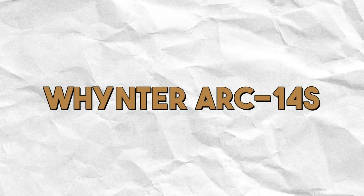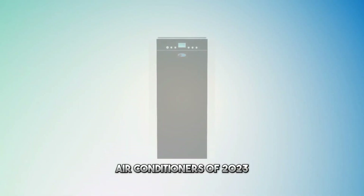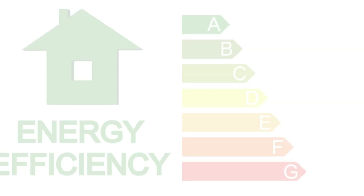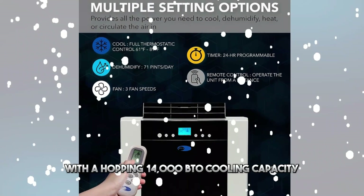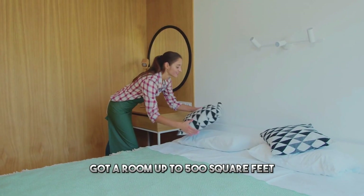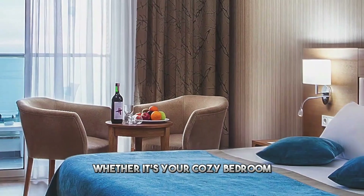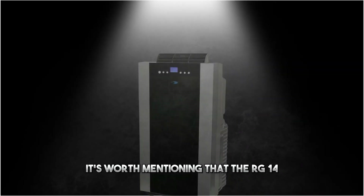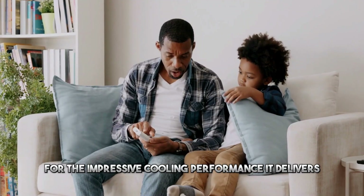Our second choice: the Winster Arc 14s. Our next stop in the top 5 is a versatile cooling solution that's bound to turn up the chill factor. Earning its stripes with an Energy Star certification, the Arc 14s packs a punch with a whopping 14,000 BTU cooling capacity. Got a room up to 500 square feet? The Arc 14s is ready to take on the challenge. It's worth mentioning that it may be slightly noisier than some peers, but the noise level is within reason and is a trade-off for its impressive cooling performance.